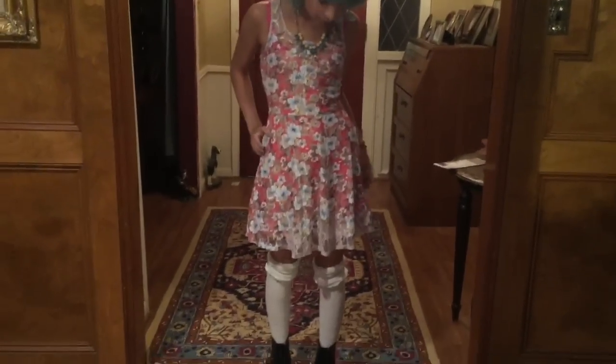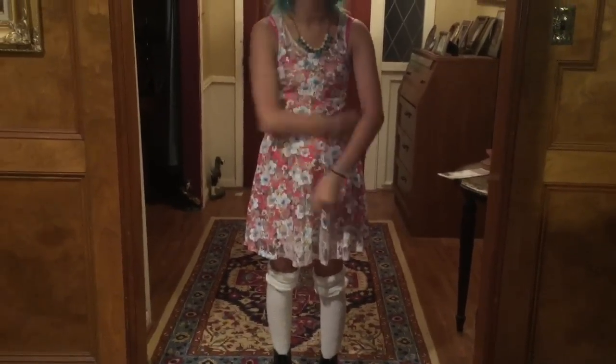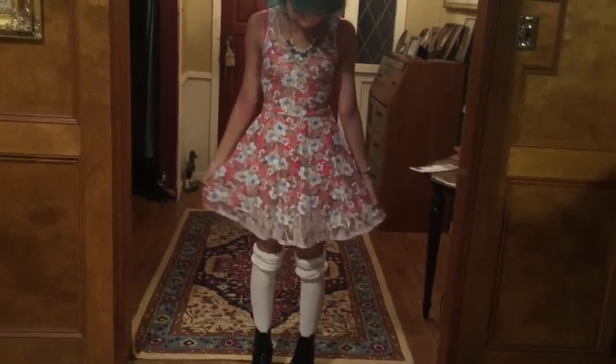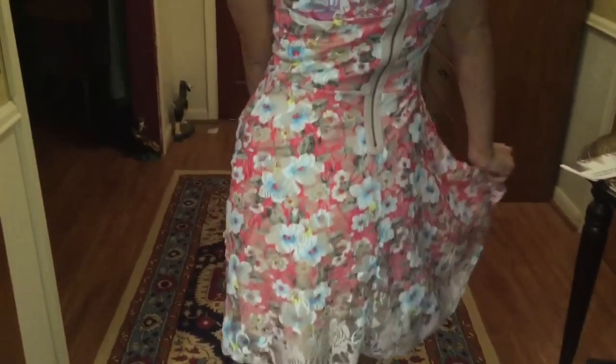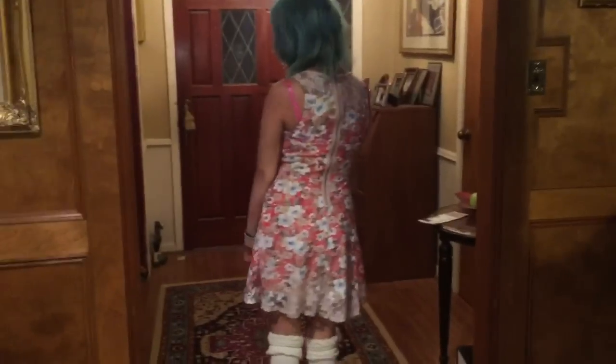Right now she's wearing a really pretty dress. This was a $10 dress, originally $60. It's super cute — lace all around, and it's got a really pretty zipper in the back. That is really, really cute and we got it for $10.